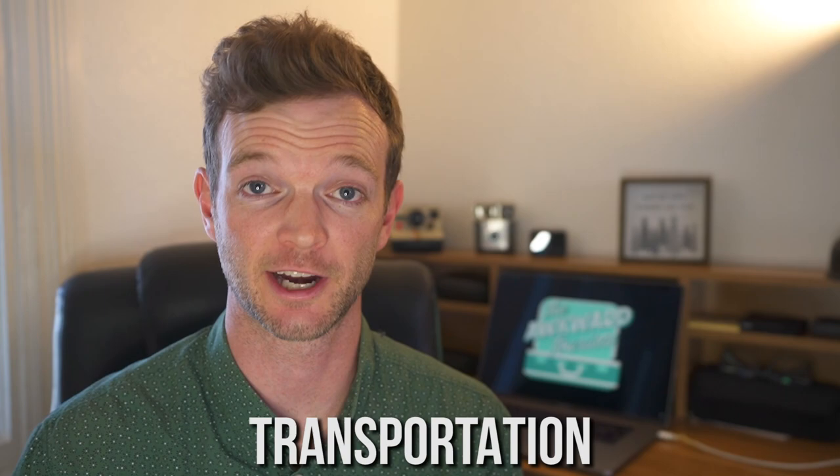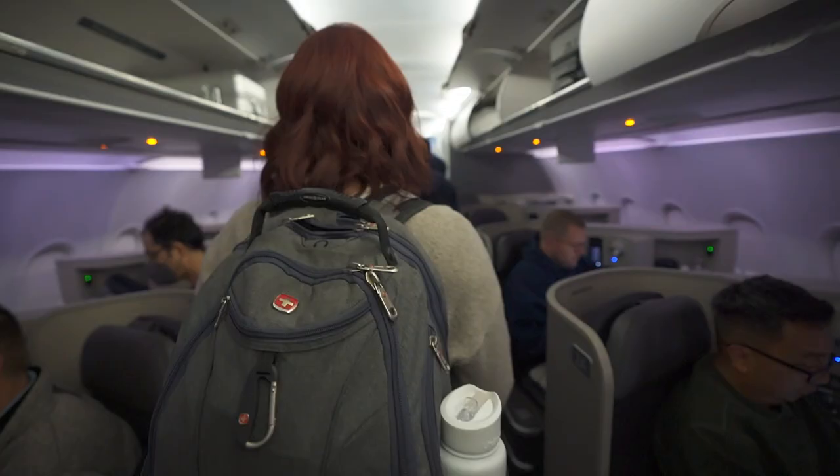The first category I'm going to talk about is transportation. If you've been following along with us, you know that we always fly standby, and we don't usually cover that part in these budget breakdowns. That's just because Kelly works for an airline, and our flights are extremely discounted and sometimes free, so we're not going to talk about the international flights.